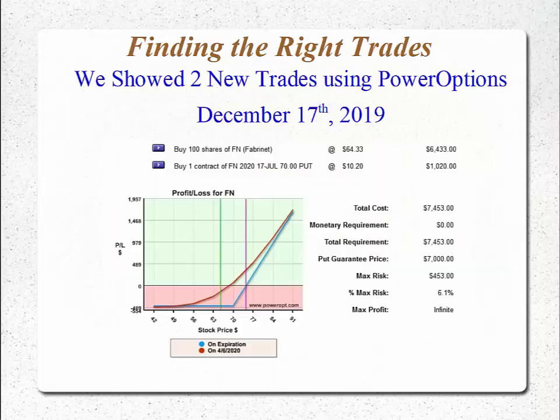In finding the right trades, we showed two new trades using the proper structure on the Power Options tools. On December 17th, we bought shares of Fabronet for $64.33 and bought a July 70 put for $10.20. The total investment was $74.53. Even in the worst-case scenario — a complete market collapse — we are guaranteed to get $70 back, much better than a stop order. This is a guarantee, so we're only risking 6% of the investment. And unlike a covered call or other capped-gain strategies, we leave the upside open.